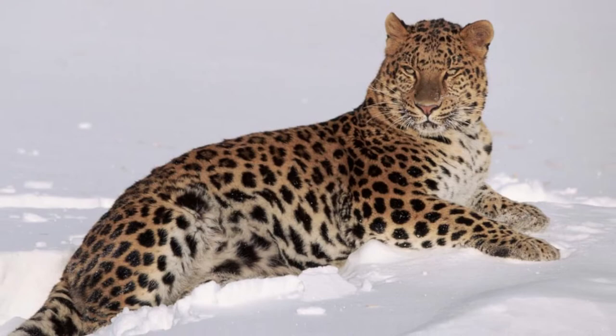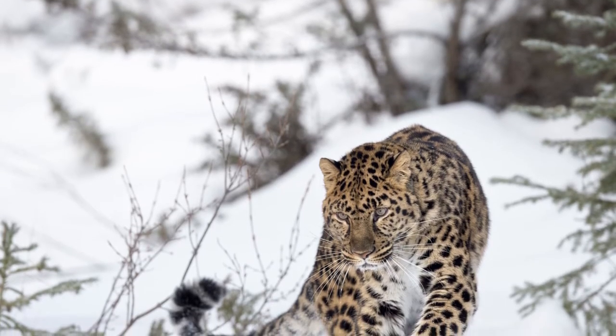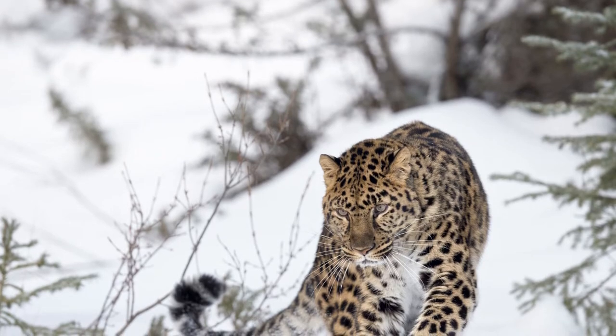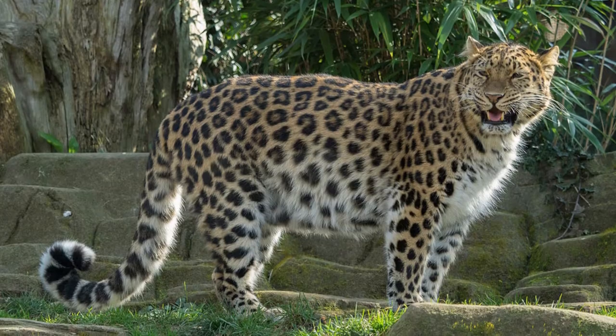During the winter, its coat also grows about 7 cm (2.75 in) to insulate the Amur leopard from temperatures in its habitat that can reach minus 30 degrees Celsius (minus 24°F).